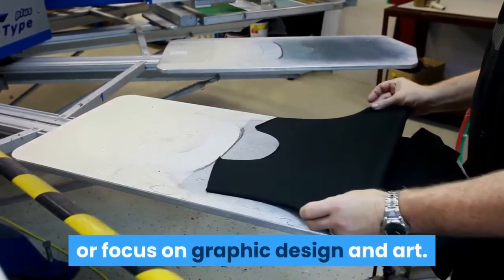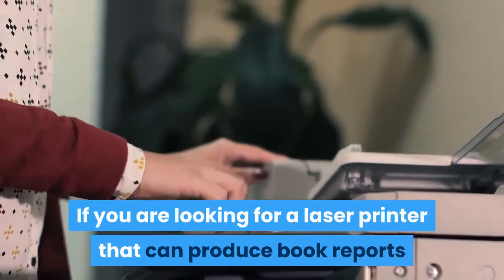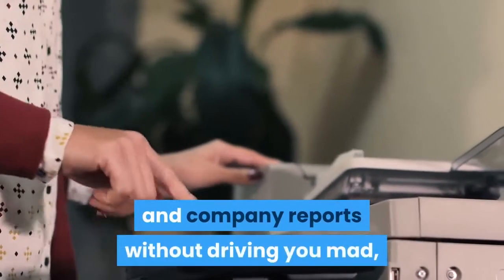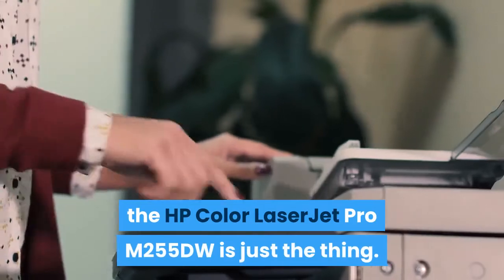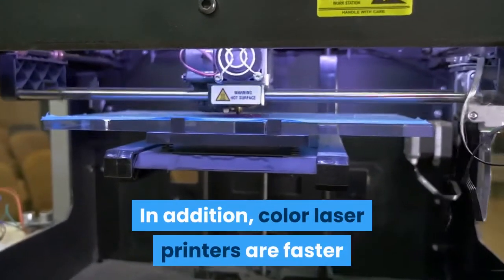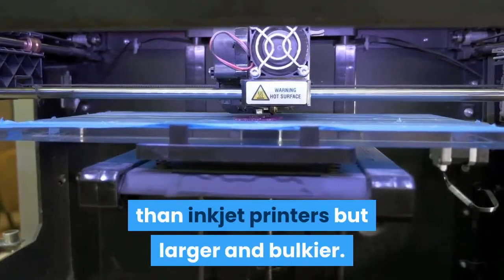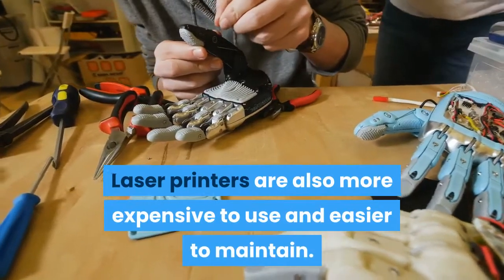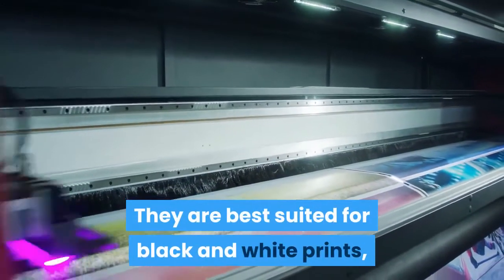Color laser printers are valuable for companies that focus on graphic design and art. If you are looking for a laser printer that can produce book reports and company reports without driving you mad, the HP Color LaserJet Pro M255DW is just the thing. In addition, color laser printers are faster than inkjet printers but larger and bulkier. Laser printers are also more expensive to use and easier to maintain.